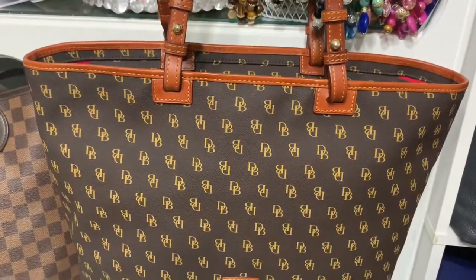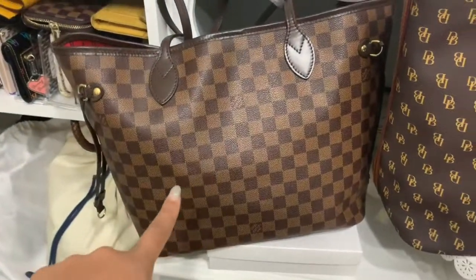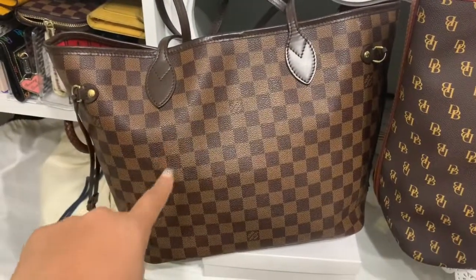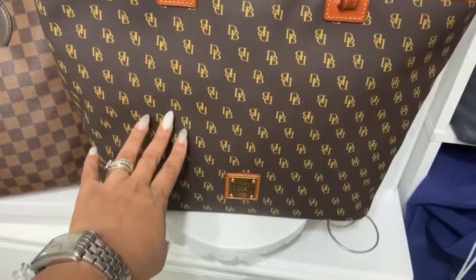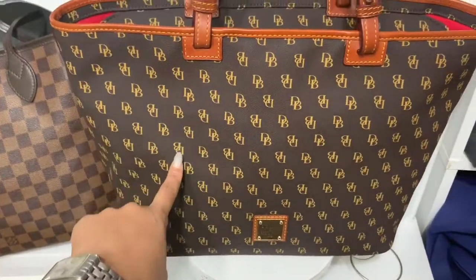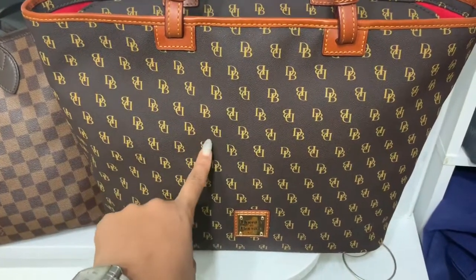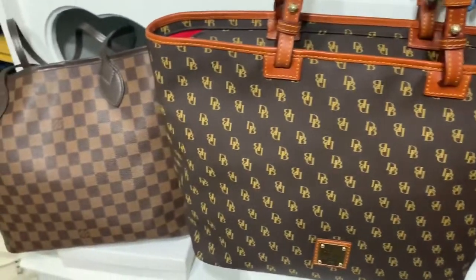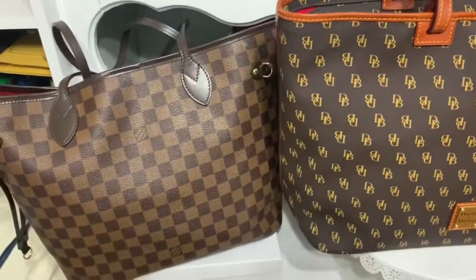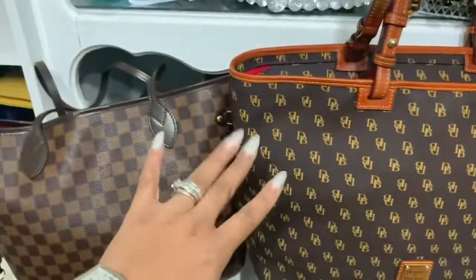I really hope you enjoy my comparison video between my Louis Vuitton Neverfull MM in the Damier Ebene print and my Dooney and Bourke Leisha Shopper in Brown Tamarind. If you enjoyed it, go ahead and press the like button, and if you haven't subscribed to my channel, go ahead and subscribe. Hope to see you guys soon — adios!